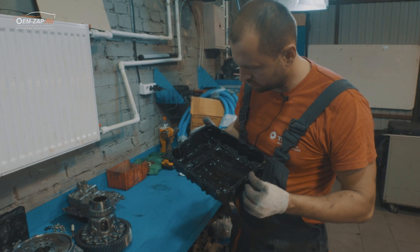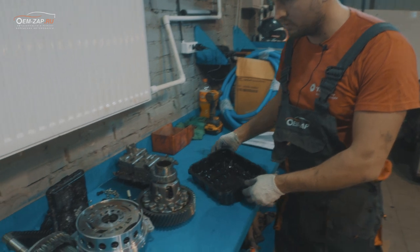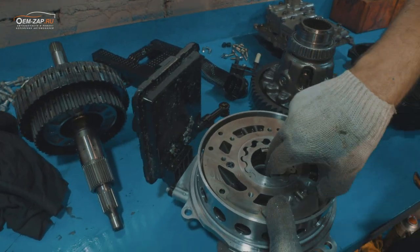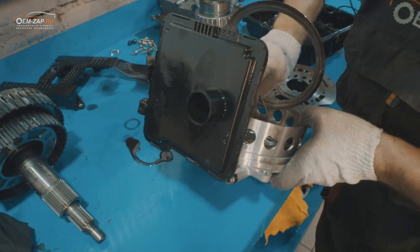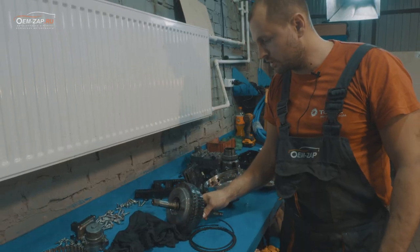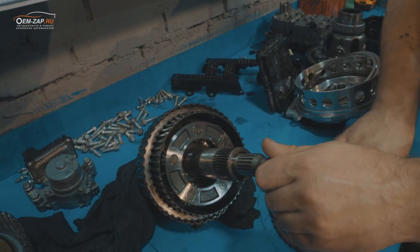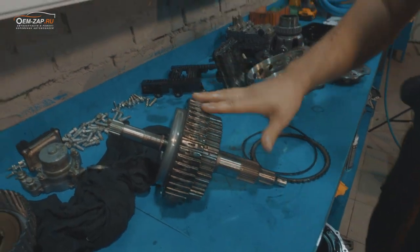Разобрали коробку, одефектовали. В поддоне обнаружена небольшая мелкая стружка. После снятия насоса — сплавился корпус насоса, всё это попадало в масло и летало по коробке. Полностью сгорел барабан вместе с пакетом — барабан овердрайв и передняя планетарка. Разбирать нет смысла, там всё расплавилось, это всё нужно заменить.